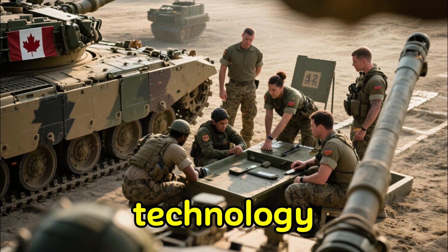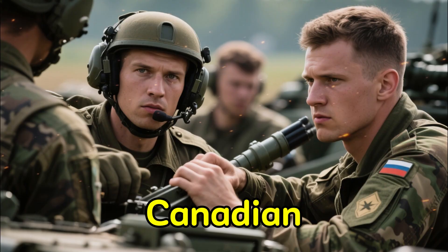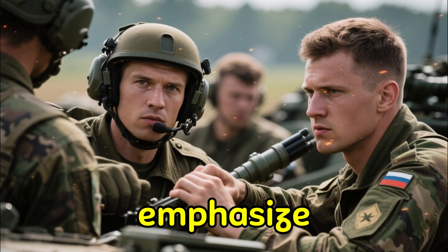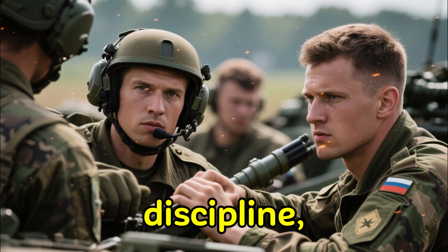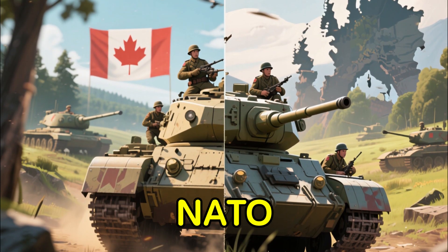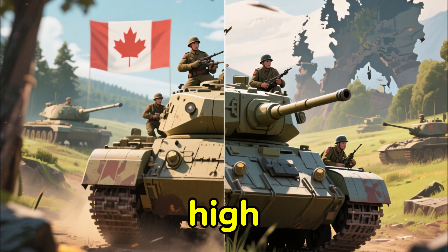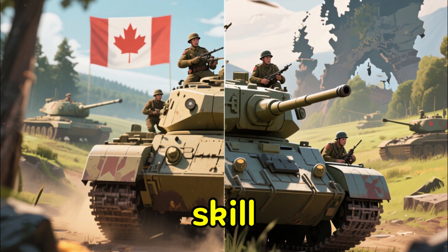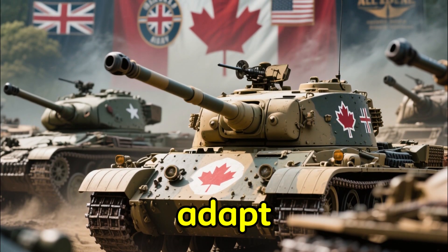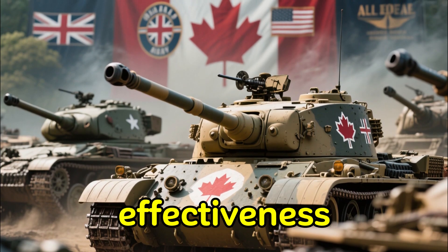Beyond the technology, one of the key strengths of Canada's tank system is its personnel. Canadian tank crews receive extensive training through programs that emphasize precision, discipline, and teamwork. Whether navigating rugged Canadian landscapes or participating in NATO exercises in Europe, Canadian tank crews consistently demonstrate high levels of professionalism and skill. Many allied nations recognize Canada's ability to adapt, maintain, and operate complex armored systems with impressive effectiveness.